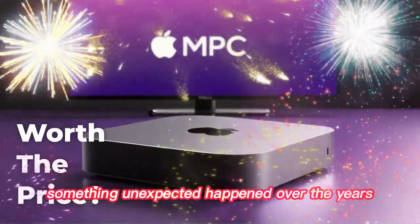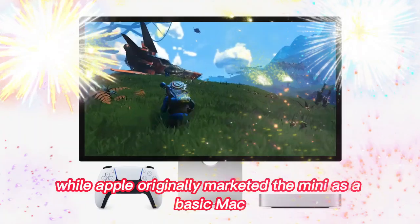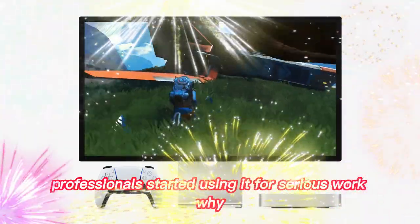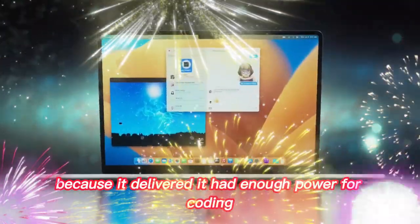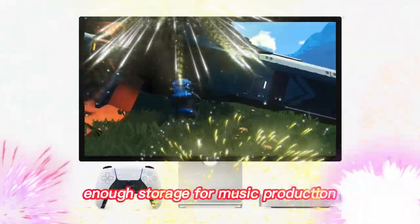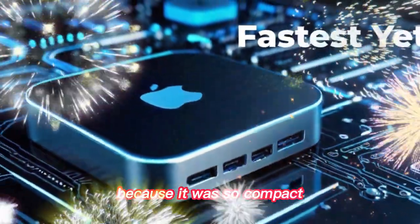Something unexpected happened over the years. While Apple originally marketed the Mini as a basic Mac, professionals started using it for serious work. Why? Because it delivered. It had enough power for coding, enough storage for music production, enough speed for photo and video editing.